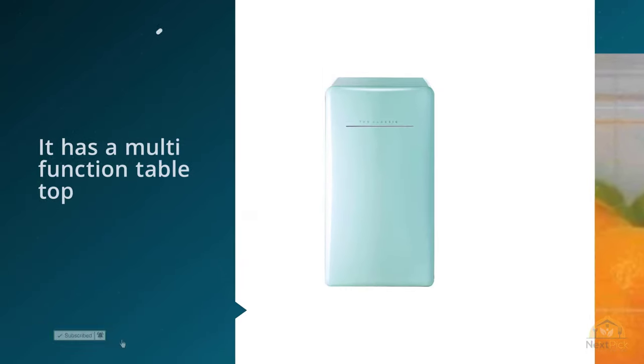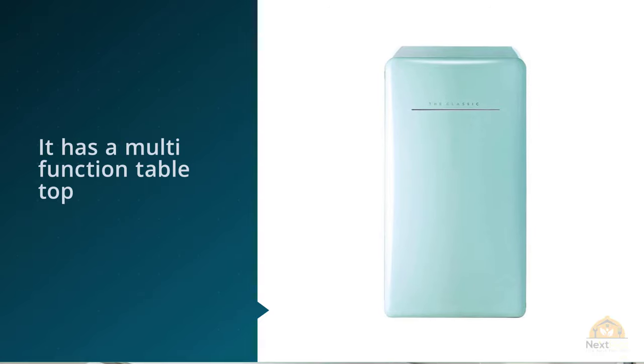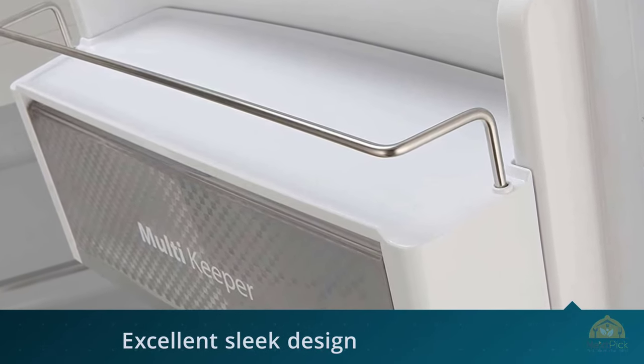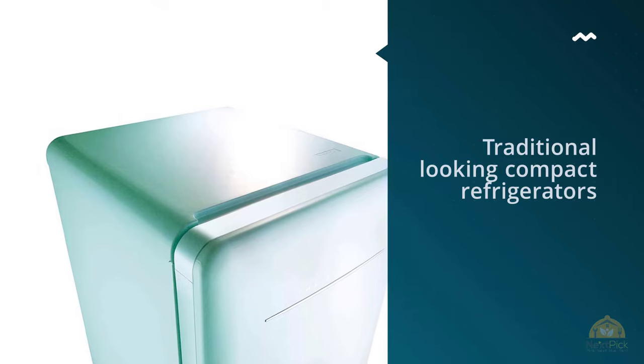The DaiWu FR044RCNM has the latest smart technology and an excellent sleek design that gives the fridge a retro look. DaiWu understands the importance of efficiency, so they manufacture their product for high-class use. This garage fridge also has a multi-function tabletop that allows users to explore different functions.